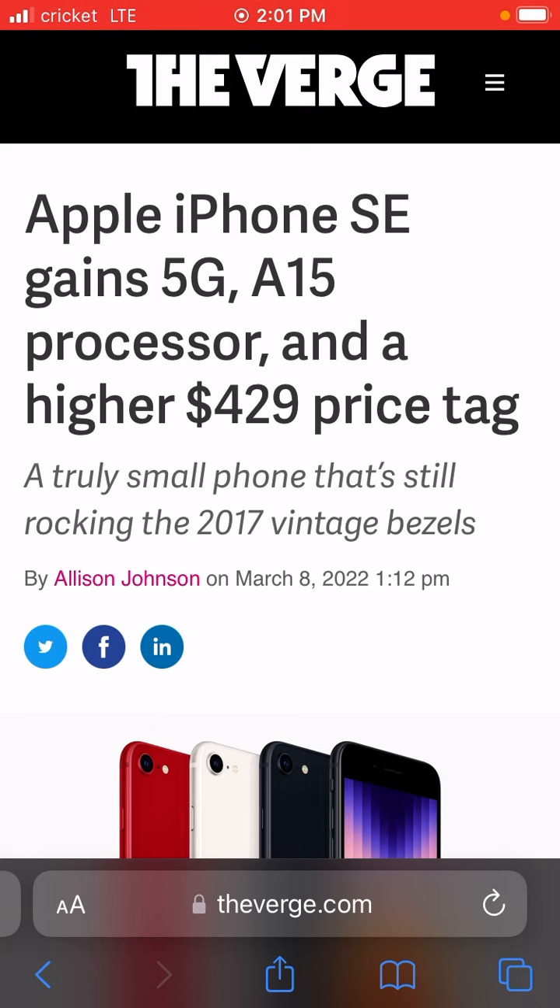As you can see by the article here from The Verge, it's by Allison Johnson — I will leave the link to this article in the description below. They were saying that it will have 5G. I was hearing rumors before that the price tag was supposed to be like $399, but it's $429, and of course that would be from the newer processor and it actually supporting 5G.